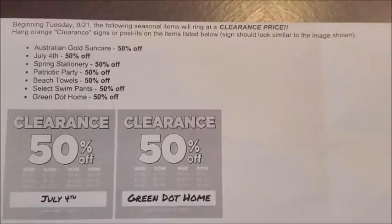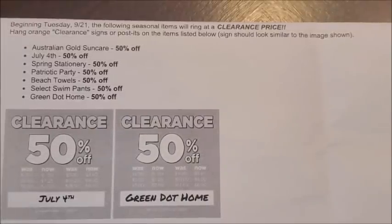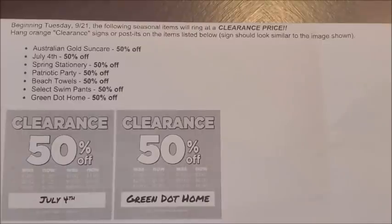The second new update I have for you guys on markdowns occurring at our Dollar General stores starting on Tuesday, September the 21st are the seasonal category items. There are a lot of different ones. I do have an exact itemized list with all of the items that fall in each category — I gave you guys that list in the last video when these items went to 25% off. I will give you guys that information again in the future once these items mark down a little further.